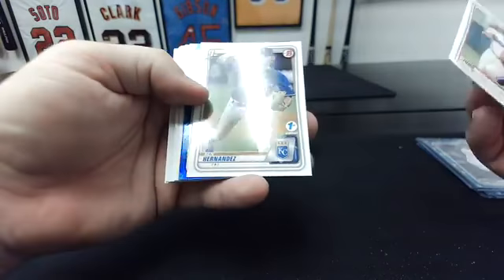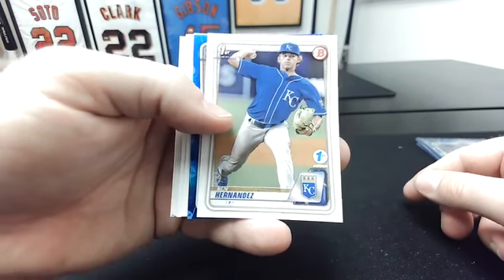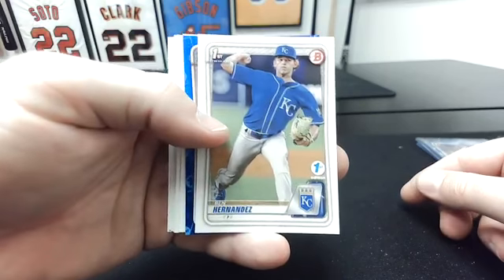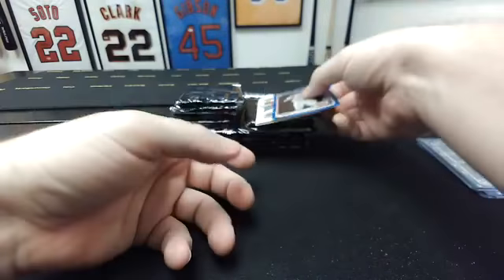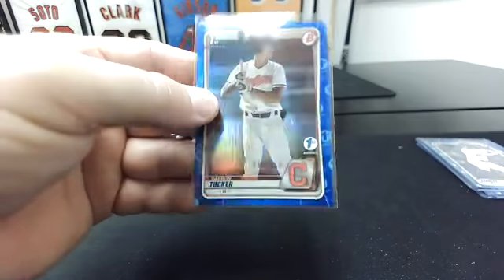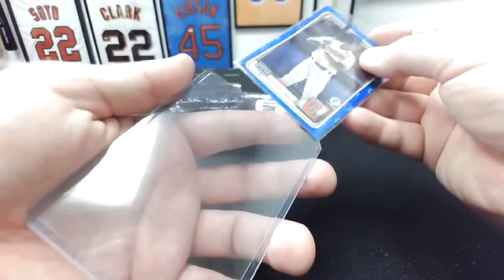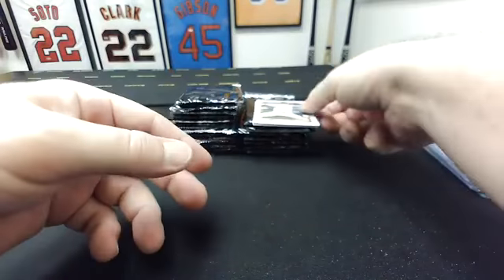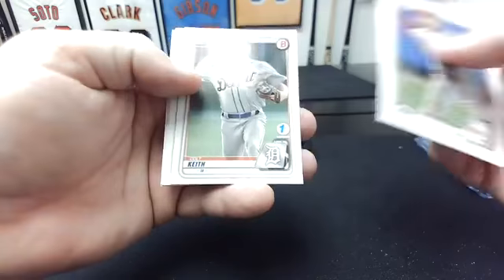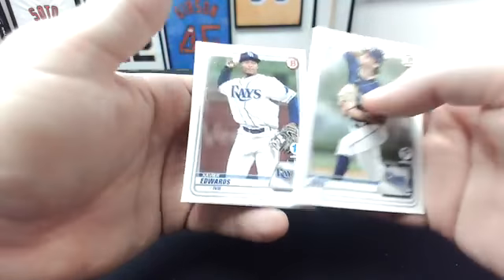Josh Young first. Ooh, we have a blue! Y'all see Josh Young tore his labrum — he's going to be out for a while, maybe the whole season. That is a bummer because he is a stud prospect for the Rangers. Ben Hernandez first. That's a nice Indians hit right there. I'm still going to call them Indians until the 2022 products, then I'll start calling them Guardians. That's to 150 on Carson Tucker on the blue — that's nice. Shane Drohan first. Bryson Stott. Colt Keith first. Jordan Nwogu first. JJ Goss. Alec Thomas. Xavier Edwards.